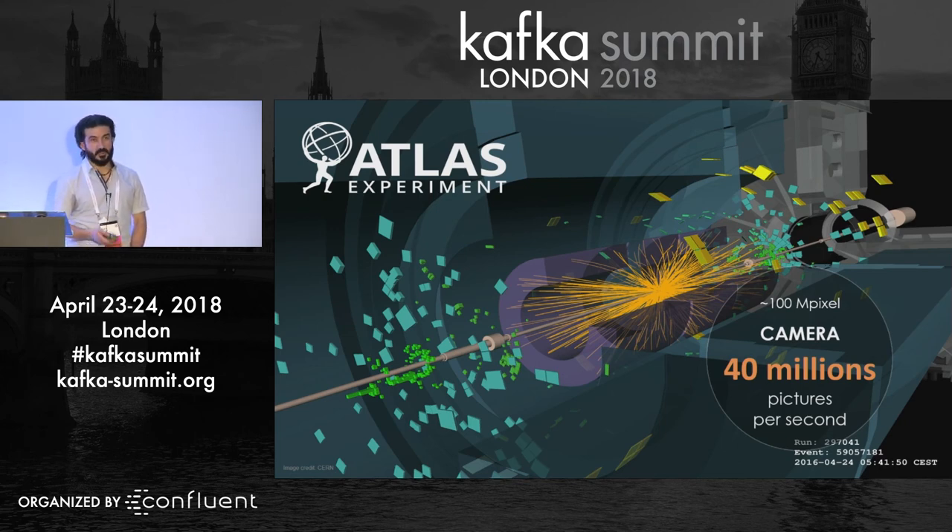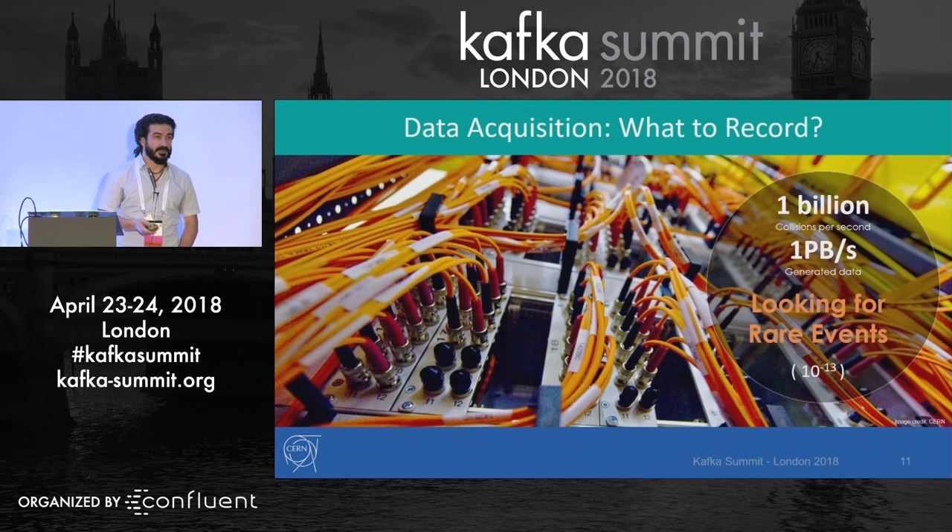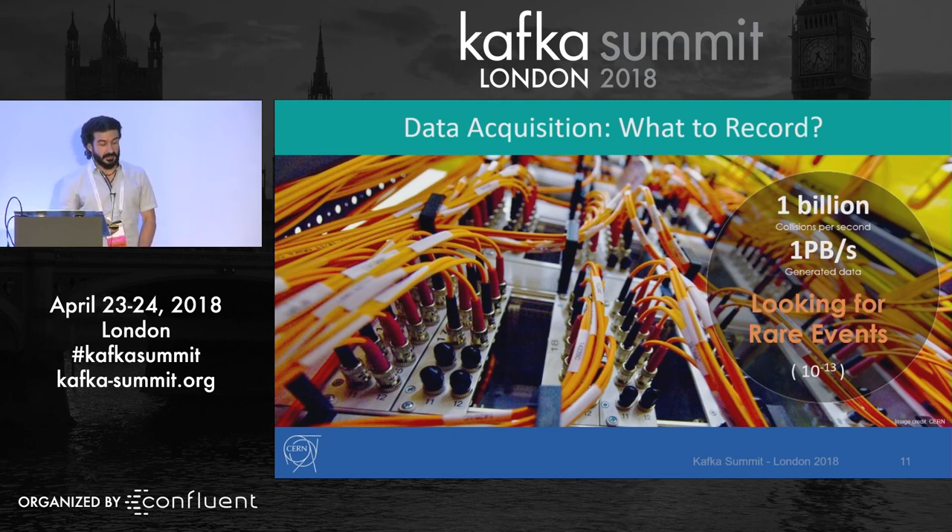That is where computers and computing play a major role in what CERN does every day. Overall, the amount of data we have to deal with is around one billion collisions per second, generating around one petabyte of data per second. Dealing with one petabyte per second is an enormous challenge in itself, and also because the interesting events that scientists want to study are very rare — like 10 to the minus 13.